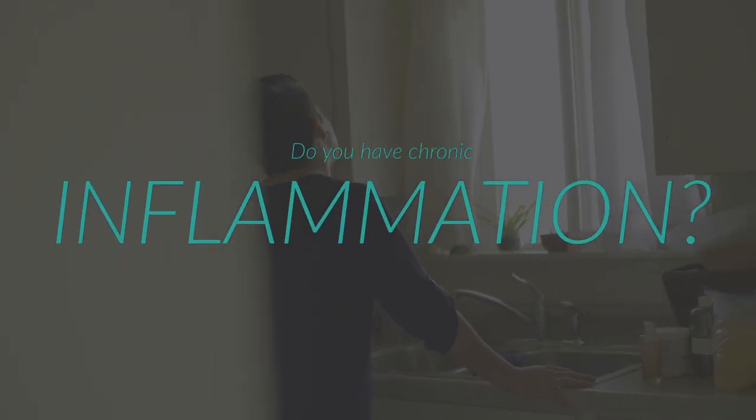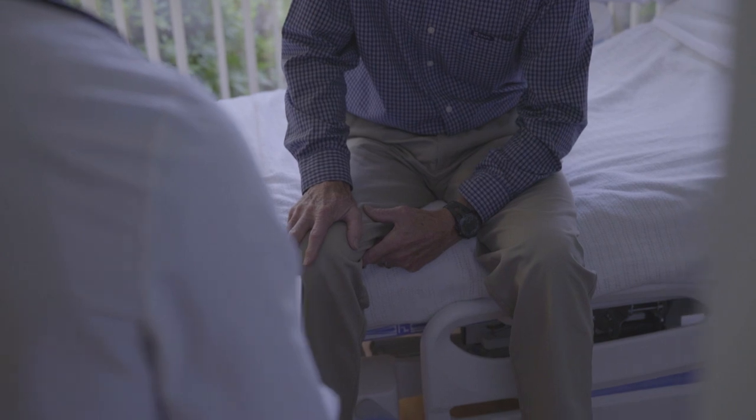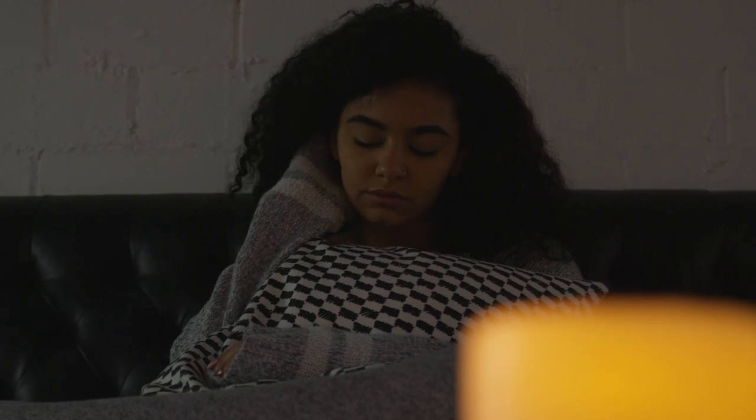Do you find yourself overstressed? Do you find that you have chronic inflammation, meaning you have sore joints, sore muscles, just kinda lethargic? A lot of times that comes from chronic inflammation.